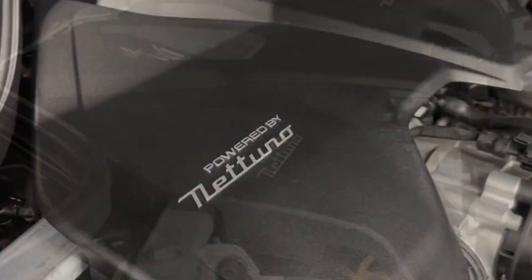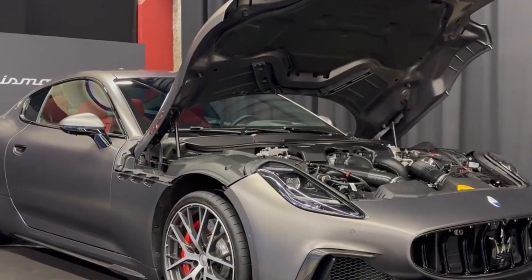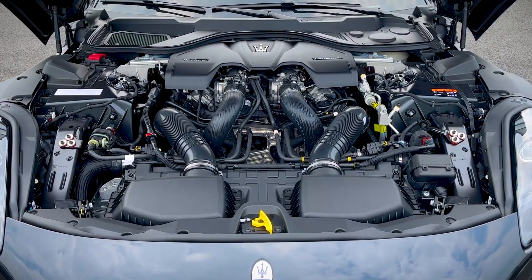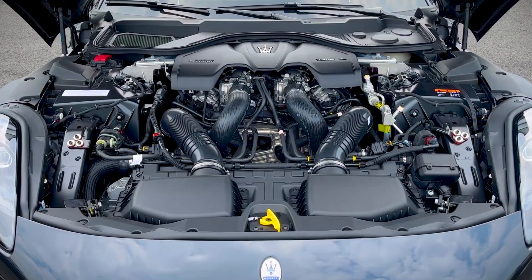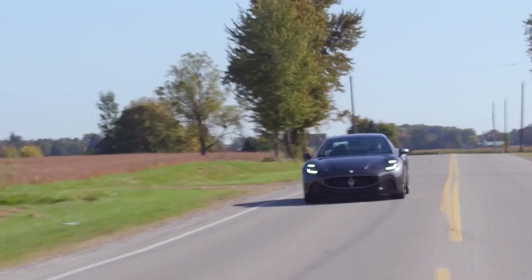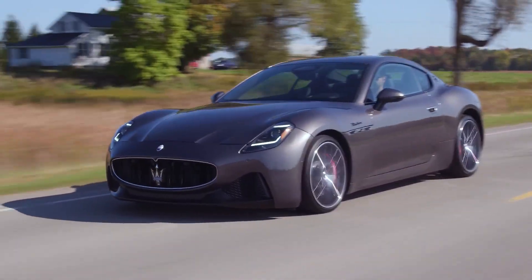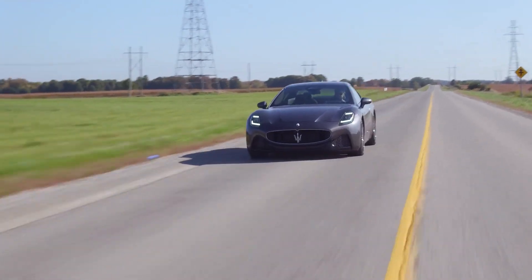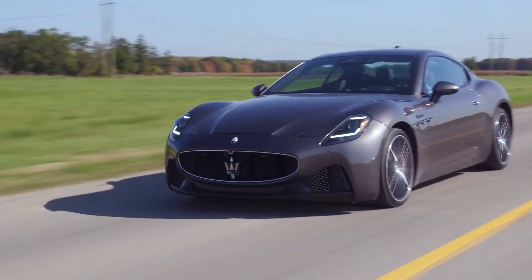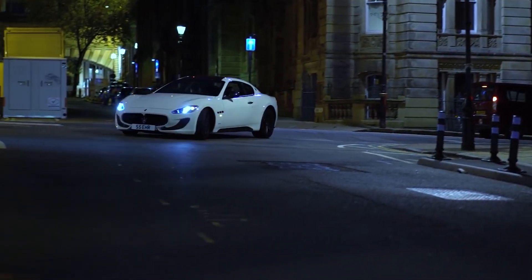This naturally aspirated V8 engine is a rare gem in an era dominated by forced induction and hybrid powertrains. It showcases the classic V8 configuration, with eight cylinders arranged in a V-shape, paying homage to Maserati's rich heritage. Depending on the specific variant, the engine produces up to 454 horsepower and 384 pound-feet of torque, ensuring the Gran Turismo is a potent performer on the road.